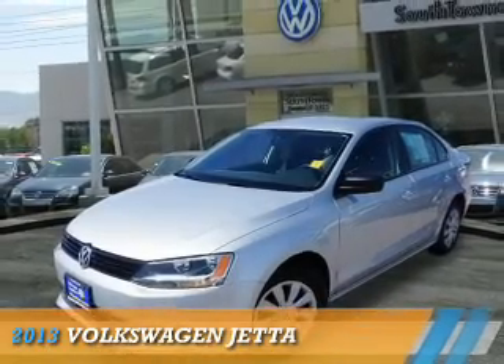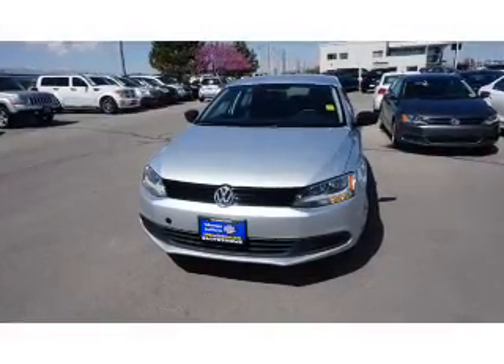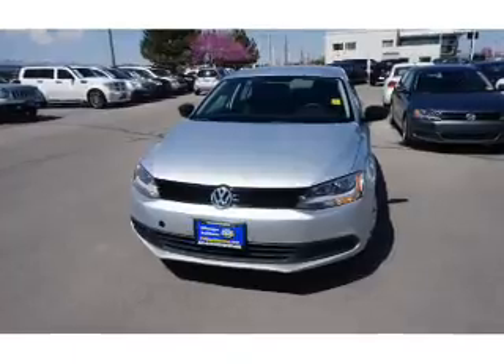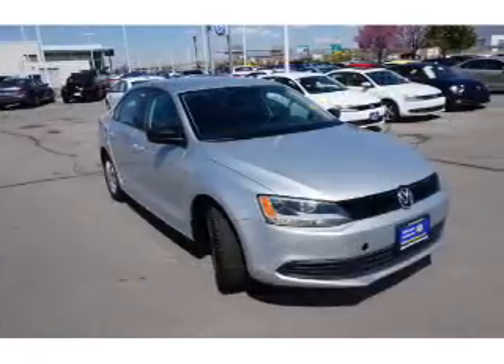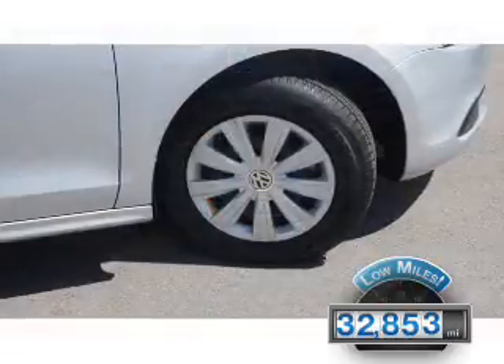Presenting the 2013 Volkswagen Jetta. It's powered by front-wheel drive, a 2-liter, 4-cylinder engine and a 5-speed manual transmission. With fewer than 35,000 miles, this vehicle has a long road ahead.